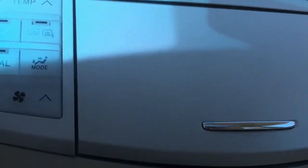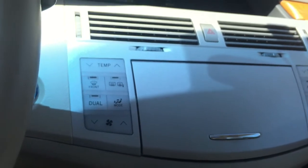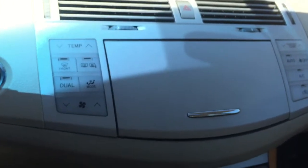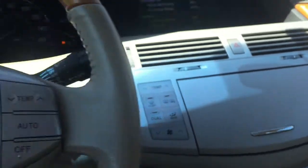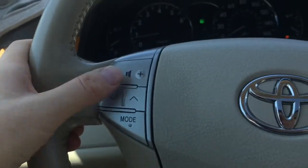I really like this radio. Now you can see you can control it from the steering wheel, so all the functions work.